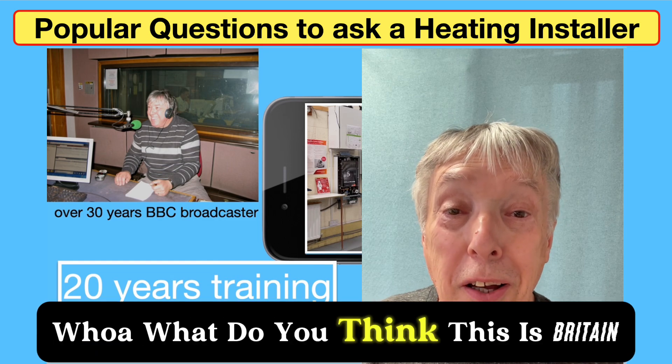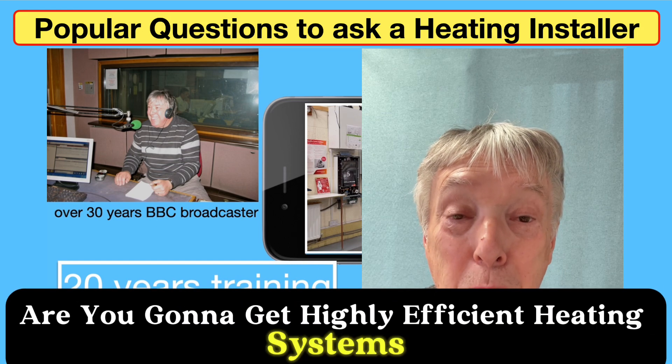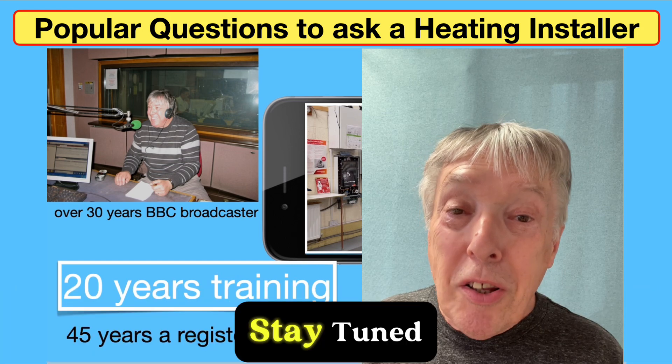What do you think? This is Britain — are British builders going to give you highly efficient heating systems? Stay tuned.